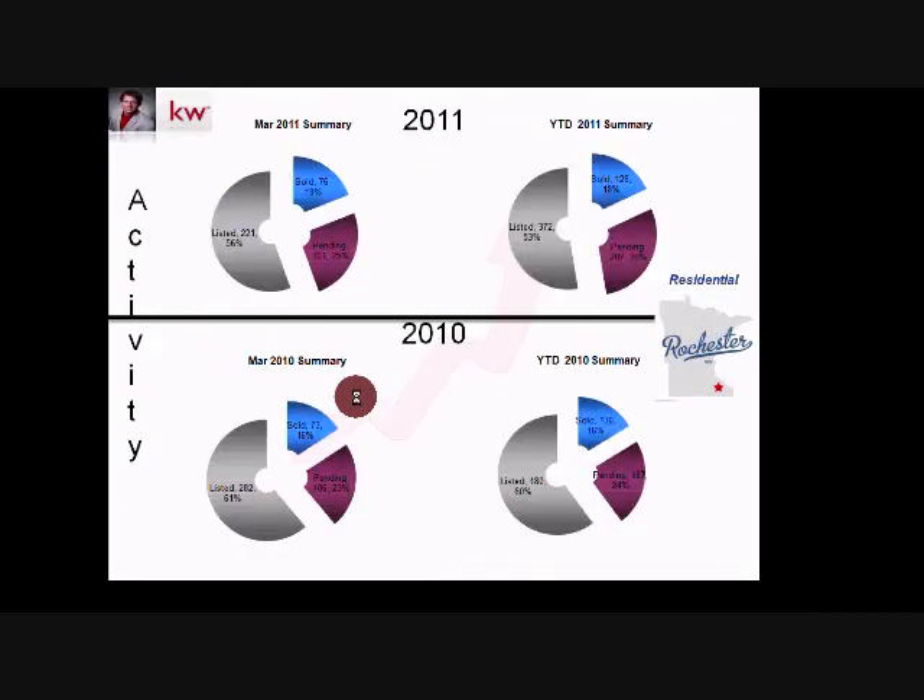The pie chart shows listed, pending, and sold activity in March: 56% listings, 25% pending, 19% sold — versus last year's 61% listings, 23% pending, 16% sold. More activity is focused on selling and pending versus last year. Year-to-date: listings are 53% versus 60% in 2010; sold is 18% versus 16%; pending 29% versus 24% — showing a healthy shift toward more selling activity.